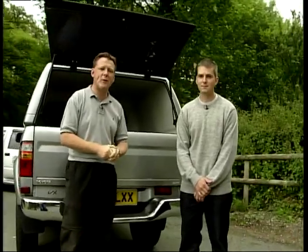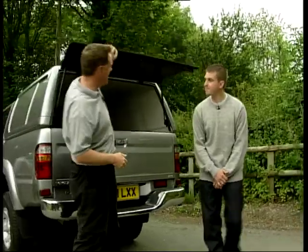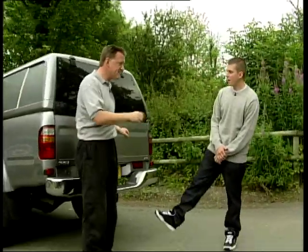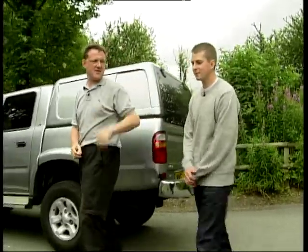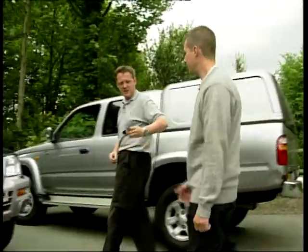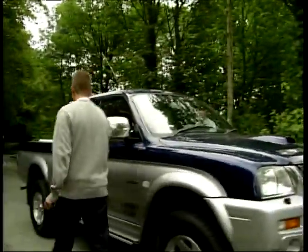On this week's programme we're looking to find a new pickup truck for Seb. He's already driven the Toyota Hilux, which he thought was OK to begin with but is iffy now. The load space wasn't fantastic. Now this is the one he really wanted to drive — the Mitsubishi L200, the animal, no less. Jump in.